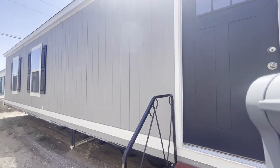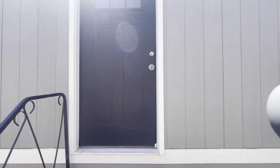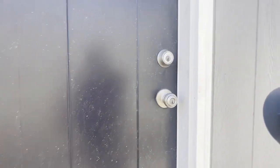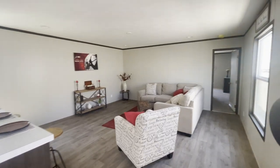Another Clayton home, made in Bonham, Texas. This is the Mayo Balance. It's a three-bedroom, two-bath, 18 by 80, 1,330 square feet.